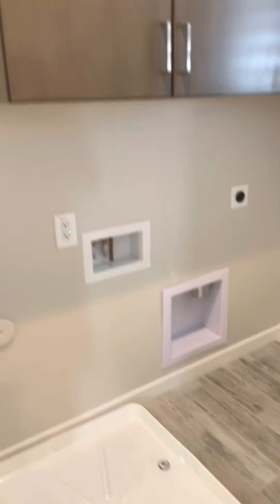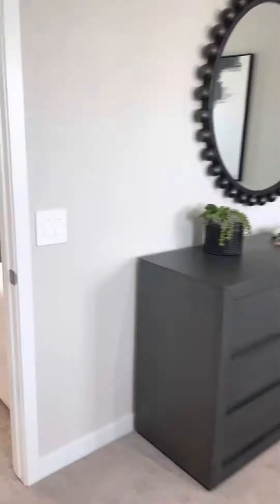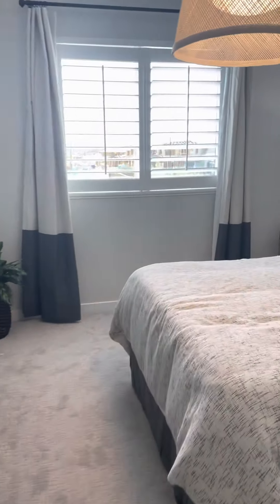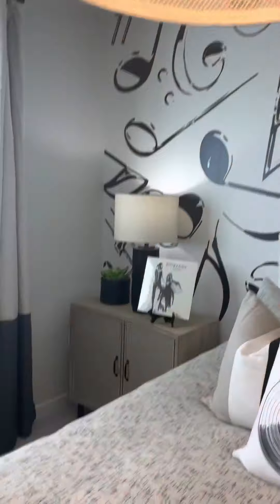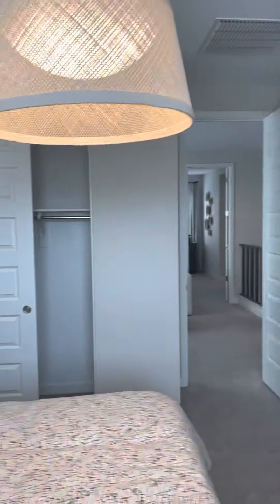So now here's the laundry room. And then this one has a bonus room — I don't think the single stories will — but then here's the bedrooms. This one's been staged, but you can kind of see what the wall colors are.